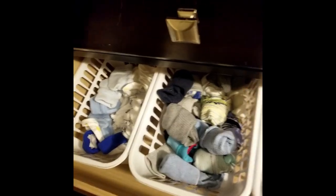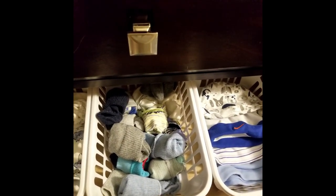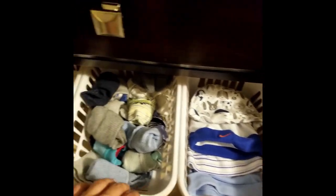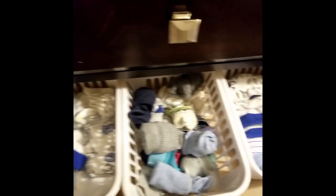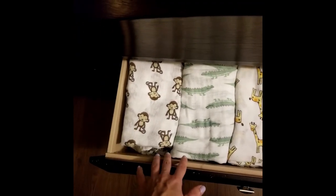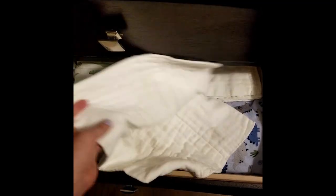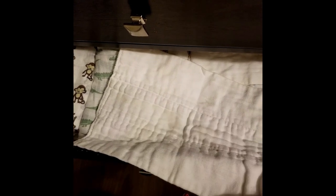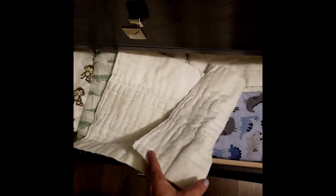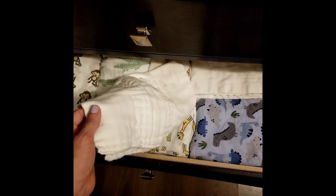Moving on to the second drawer — it's got a couple of organizers, just baskets I got at Dollarama, super cheap and easy. It organizes all the little things — his hats, little socks, and some mitts. I just love how it looks, it works, and it's adorable. In the last drawer down here I have his swaddle blankets, receiving blankets, and burp cloths. These burp cloths are actually old-school cloth diapers — super absorbent because they're made for diapering and really cheap. I got them on Amazon and I just use them for really gross or big messes.